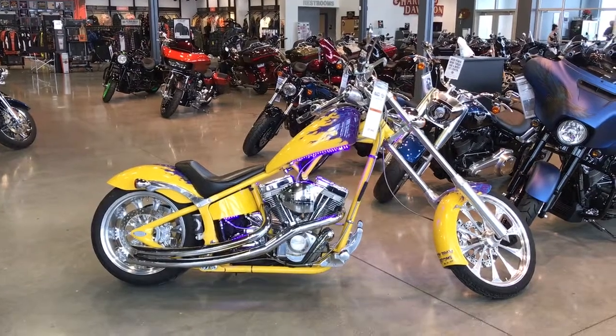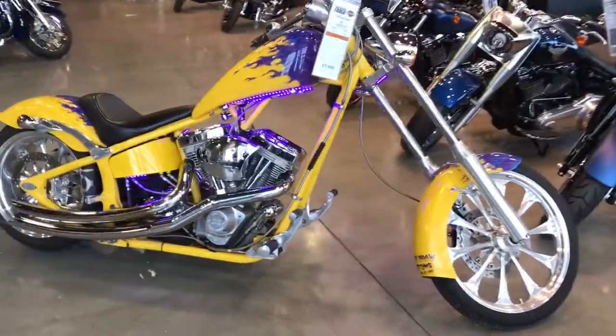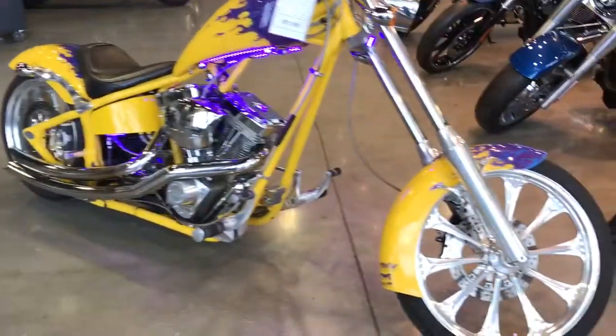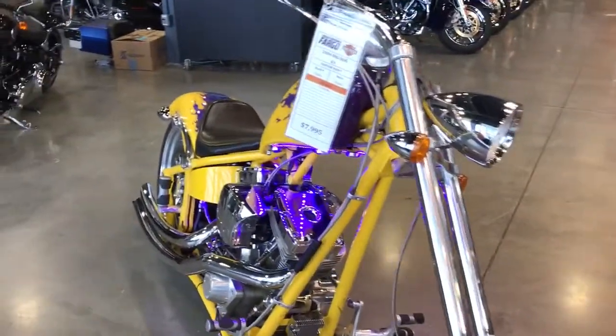This is Dan with Harley-Davidson Fargo. What we're looking at here is a 2004 Big Dog. It's got a 117 S&S, custom paint job, some neon lights. If you want a bike that's gonna get your attention, this is definitely the bike for you.